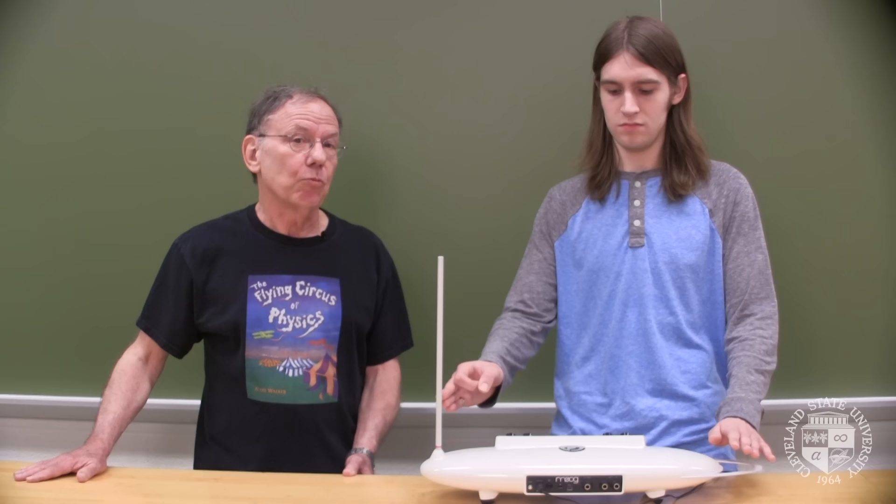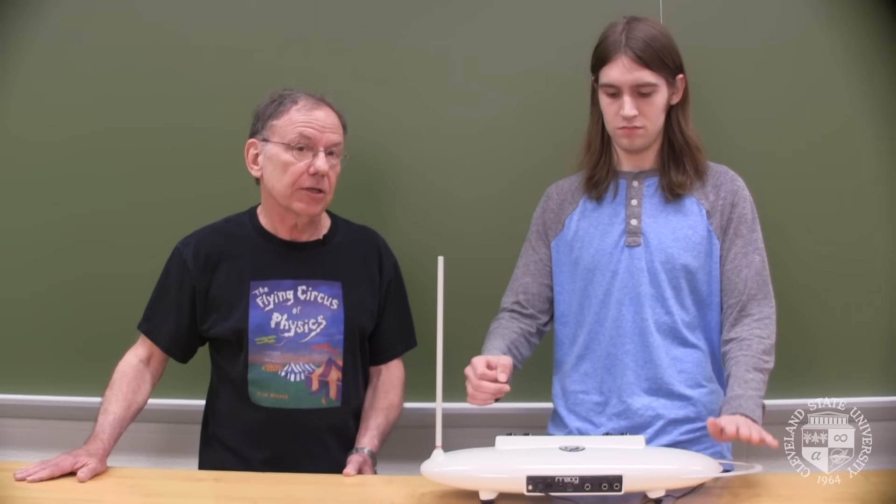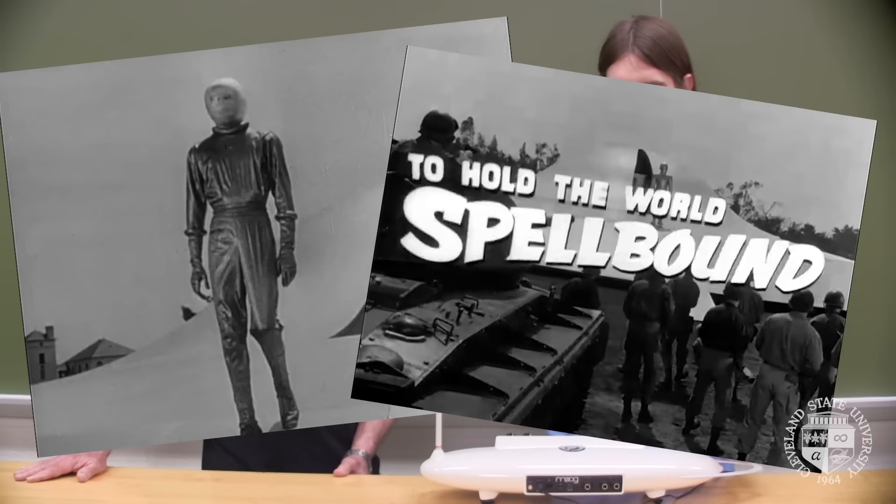There are two electronic oscillators on the inside, and they're working against each other. When Morgan puts his hand in on the left or the right, he becomes part of the circuitry and changes the oscillation of one of those oscillators, and then how they will work against each other.